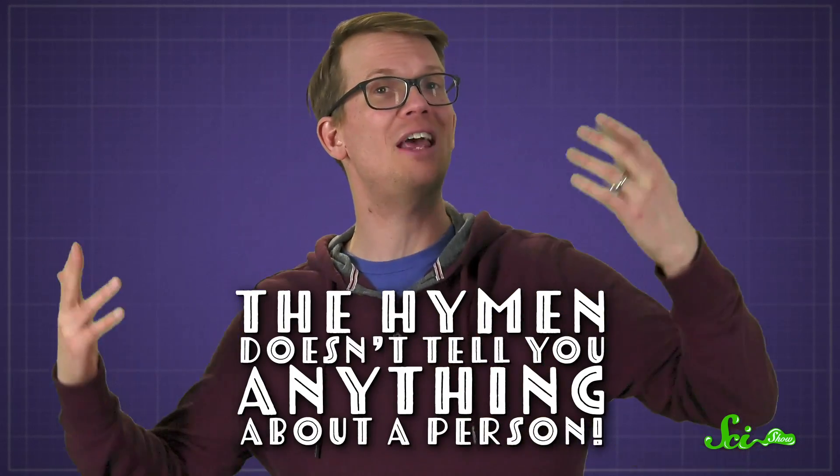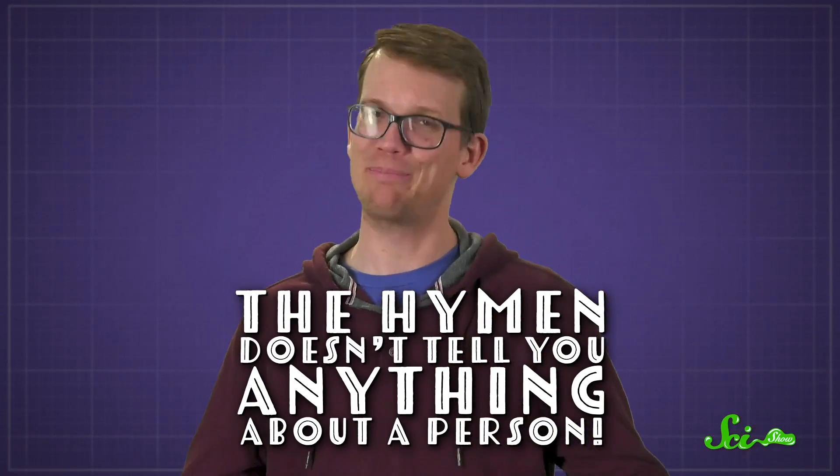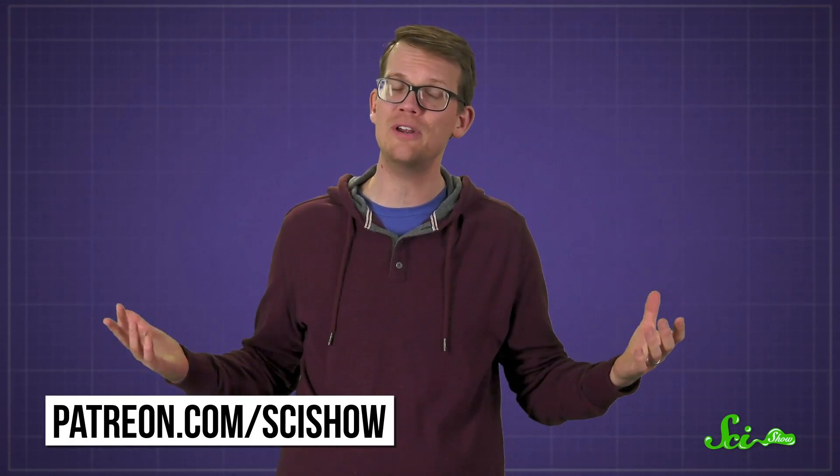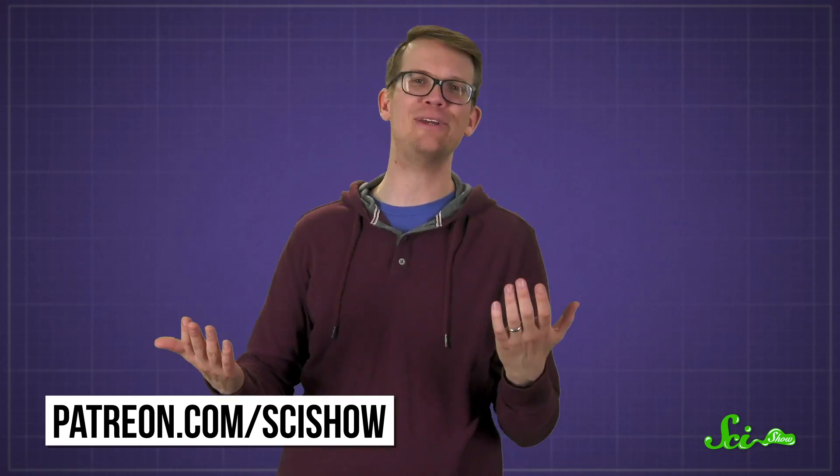So while it's an interesting artifact of development, there are lots of reasons why the hymen doesn't tell you anything about a person. Thanks for watching, and a special thank you to our patrons on Patreon, who help us keep making educational videos like this one that sponsors might not be as interested in.